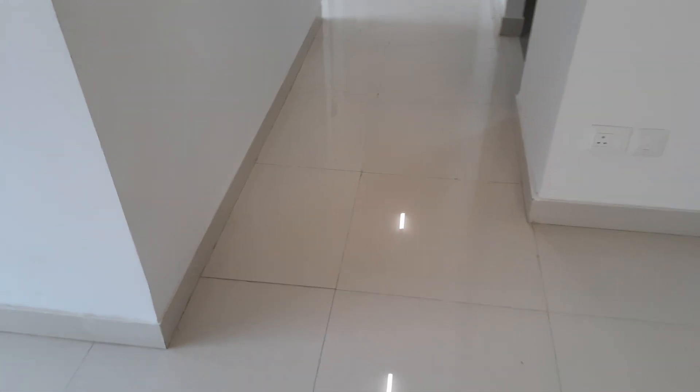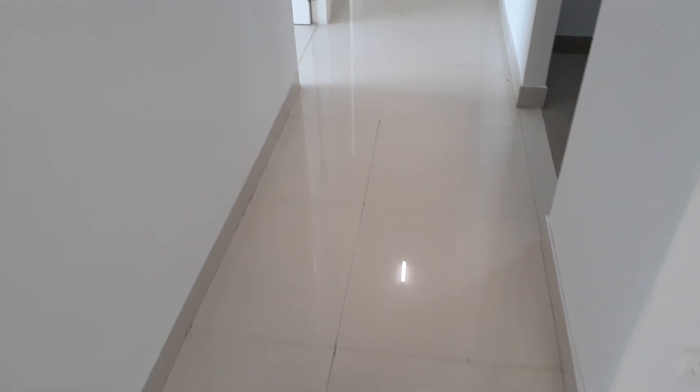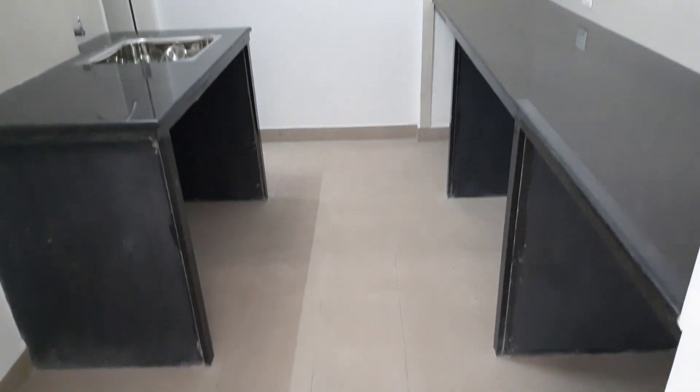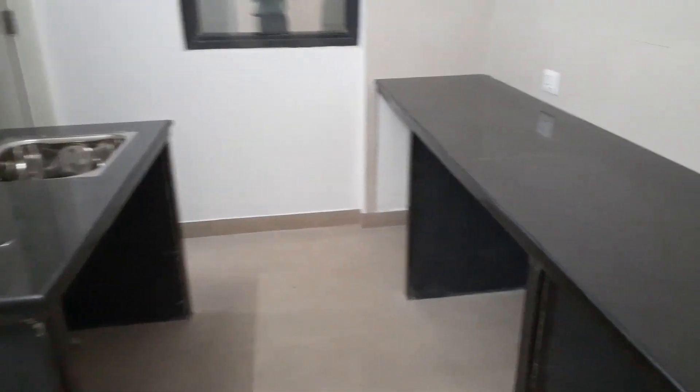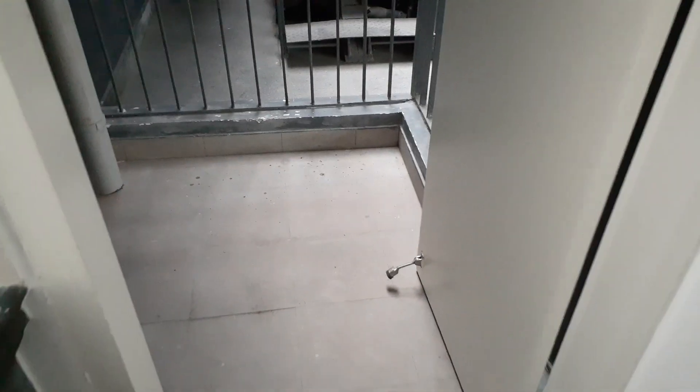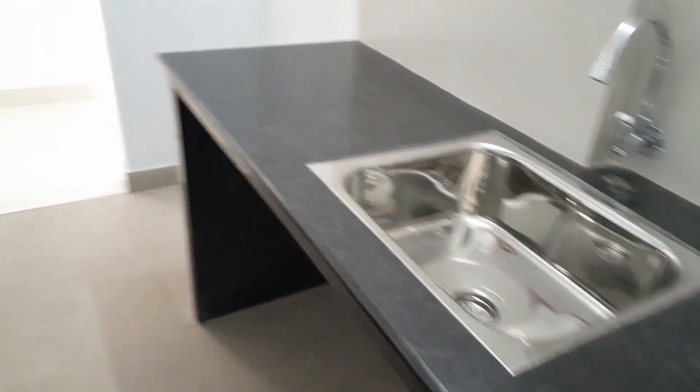Now come this side — we are entering into the lobby space. On our right side you can see this is the kitchen along with both side countertops and that attached space. This is the dry balcony area along with the kitchen. Hefty size kitchen.